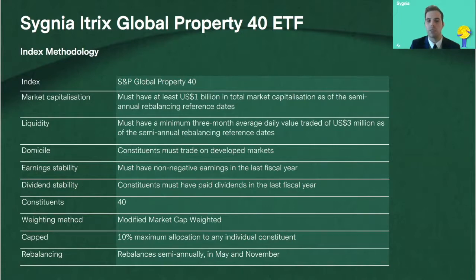All of this is provided at a very low cost — the total expense ratio for this fund is 0.24%, or 24 basis points. And even though your underlying exposure is to this global offshore asset class, this fund is listed on the JSE, meaning you're not using up your foreign exchange allowance — it's all inzone.